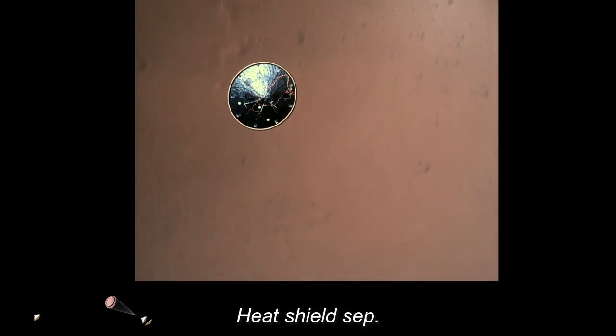Heat shield separation confirmed. Perseverance has now slowed to subsonic speeds and the heat shield has been separated. This allows both the radar and the cameras to get their first look at the surface.